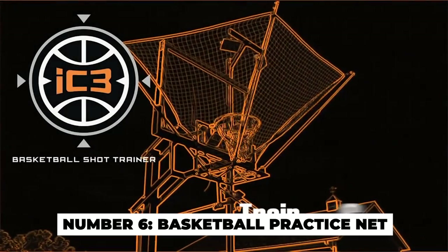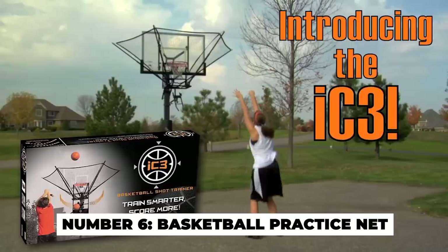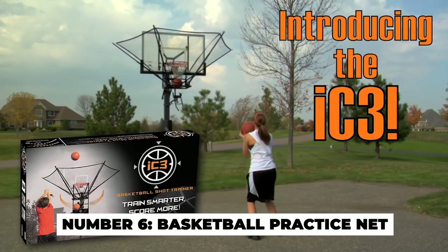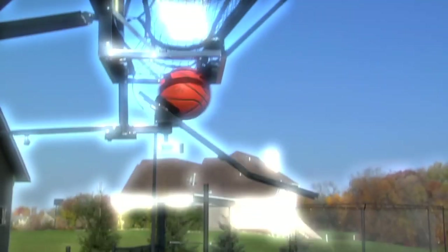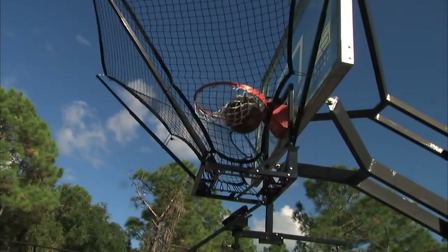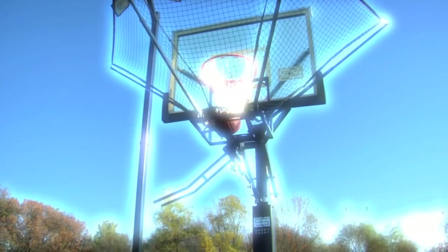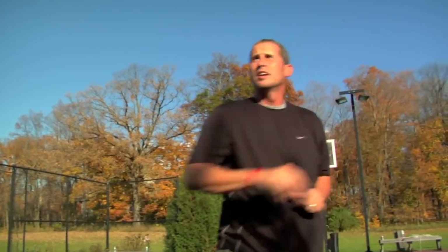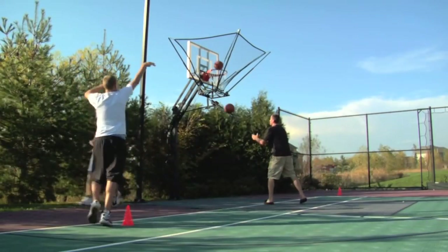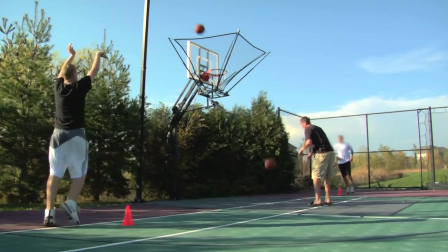Number 6: Basketball Practice Net. This is the ideal invention for those who love to practice their free throws. The Dish IC3 Basketball Shot Trainer fits over any basket. The trainer catches the ball and sends it down to a holder below. You can quickly grab the ball from the holder to take another shot. You can practice your shots without having to chase the ball every time.